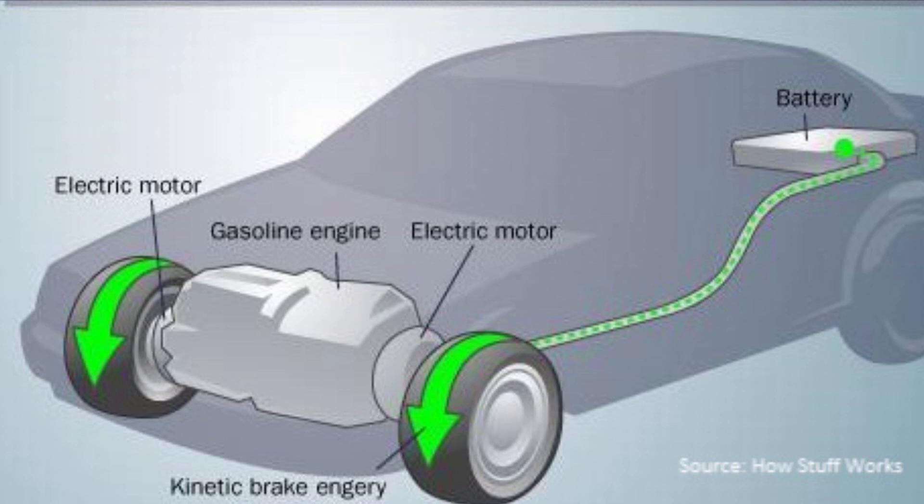When you want to brake, you can lift your foot off the accelerator and the car's motor will turn the other way, slowing the car down and also generating power to put back into the battery. That's what hybrid systems do in order to get energy.